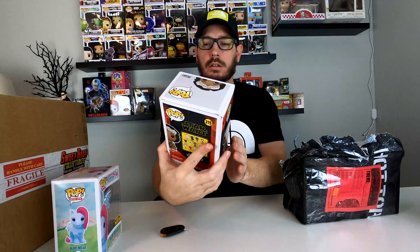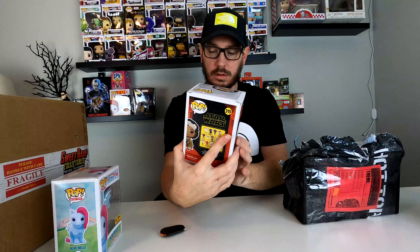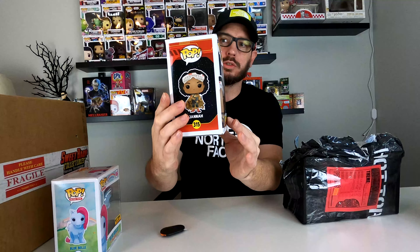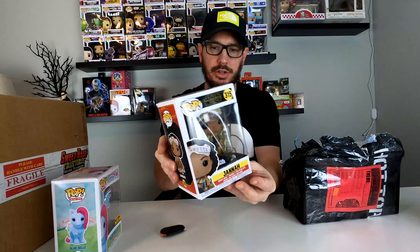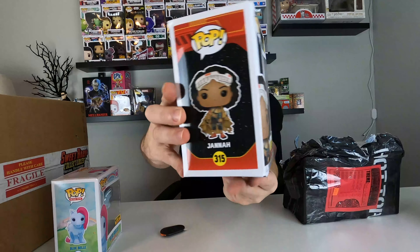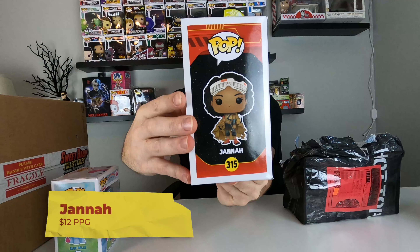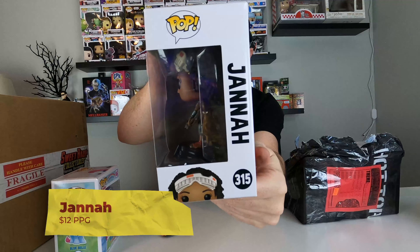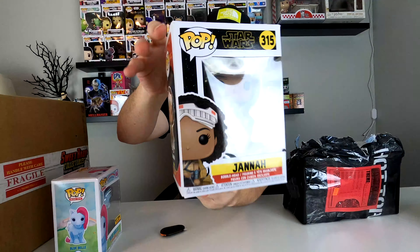We got a Star Wars Pop, Jana. This is a cool one. The box has a little bit of bulging right there, but other than that it's in pretty good shape. Jana — she has like a bow and arrow type deal going on.